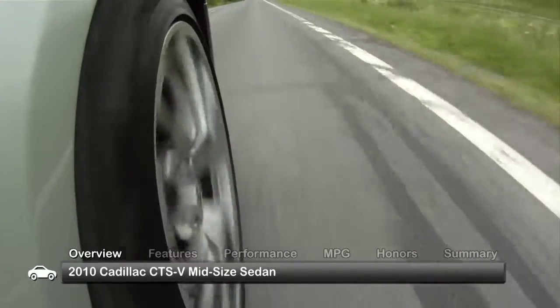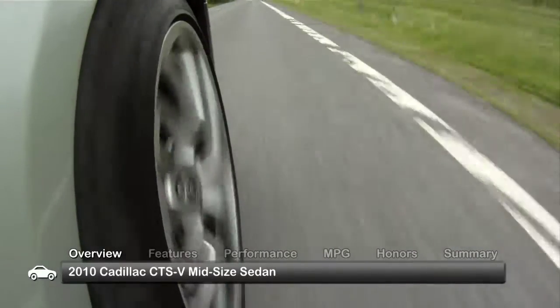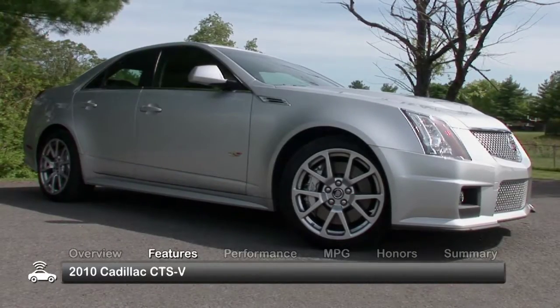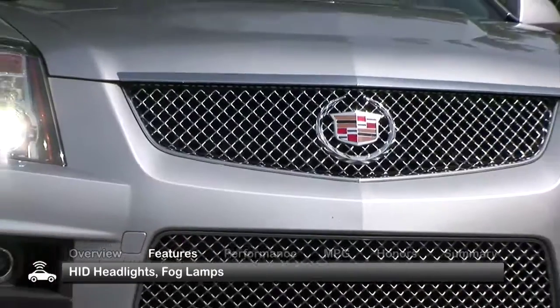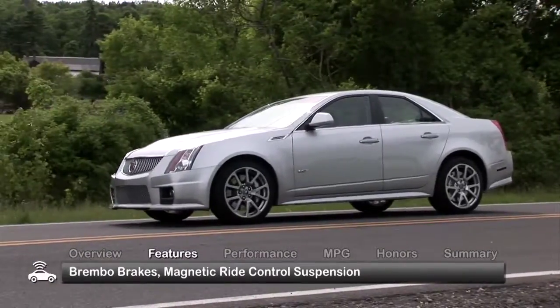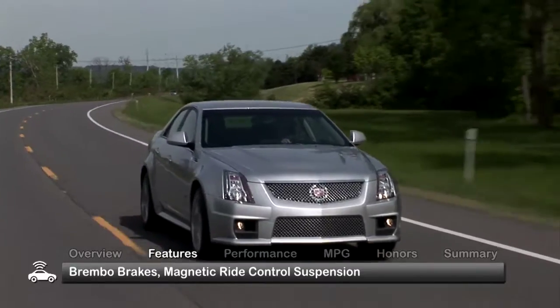The 2010 CTS-V can be found in a single, well-equipped trim. It has aggressive and commanding styling and comes standard with HID headlights, fog lamps, Brembo performance brakes, and magnetic ride control suspension.